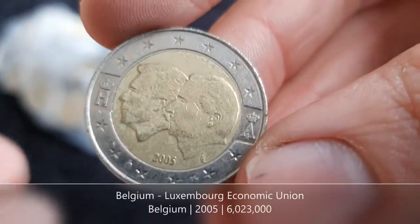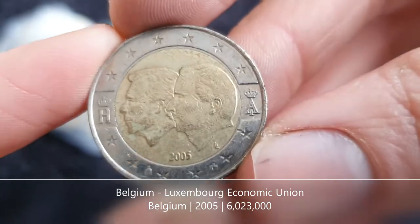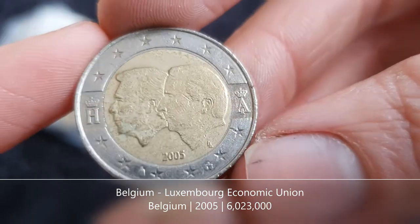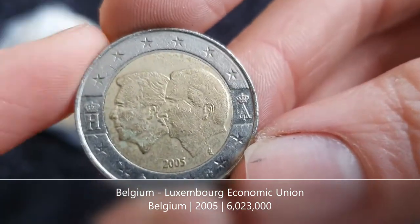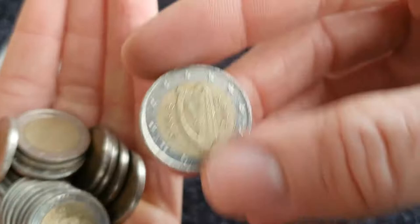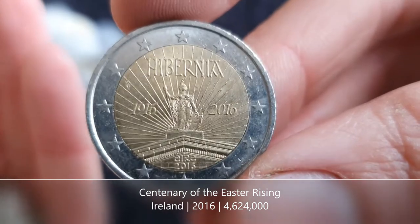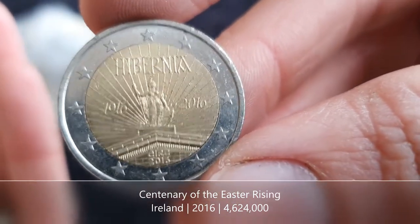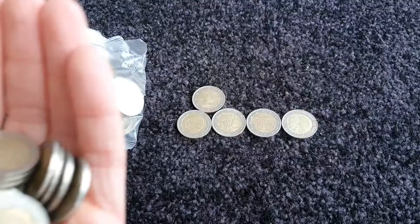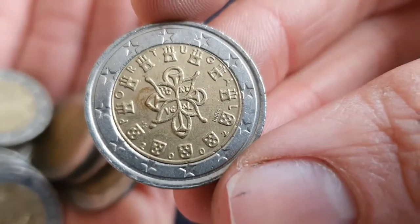We have a commemorative coin from Belgium — this is for the Belgium-Luxembourg Economic Union. I think they released a similar coin in 2021 for the centenary of the union. We can see Grand Duke Henri and King Albert II. And of course it makes an appearance — it's the centenary of the Easter Rising from Ireland. I think they made at least one coin for every citizen in Ireland, roughly 4.6 million. And we've got the regular from Portugal.